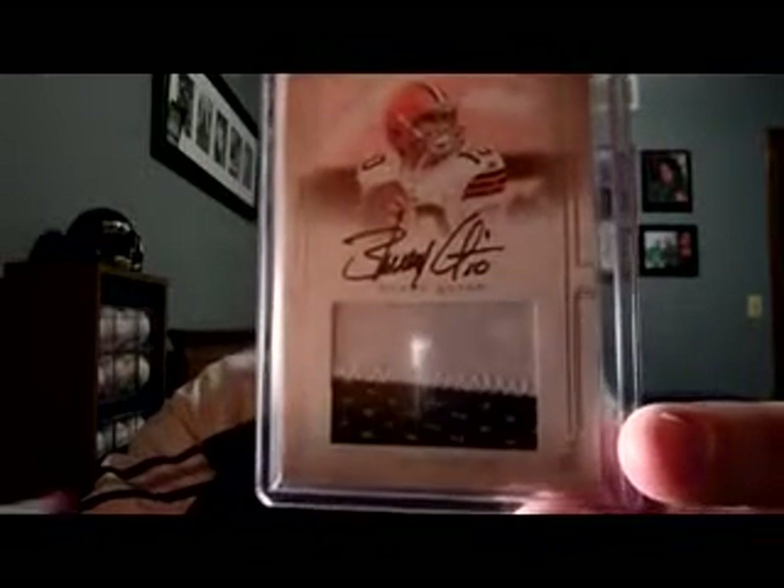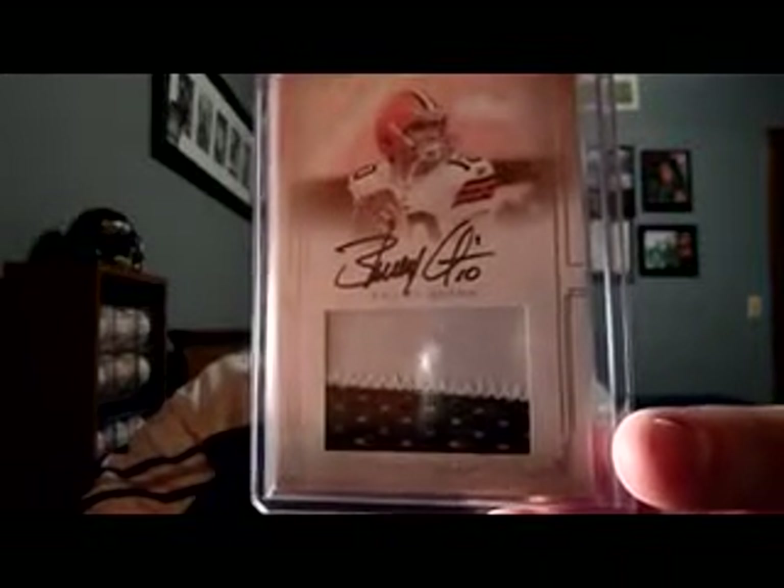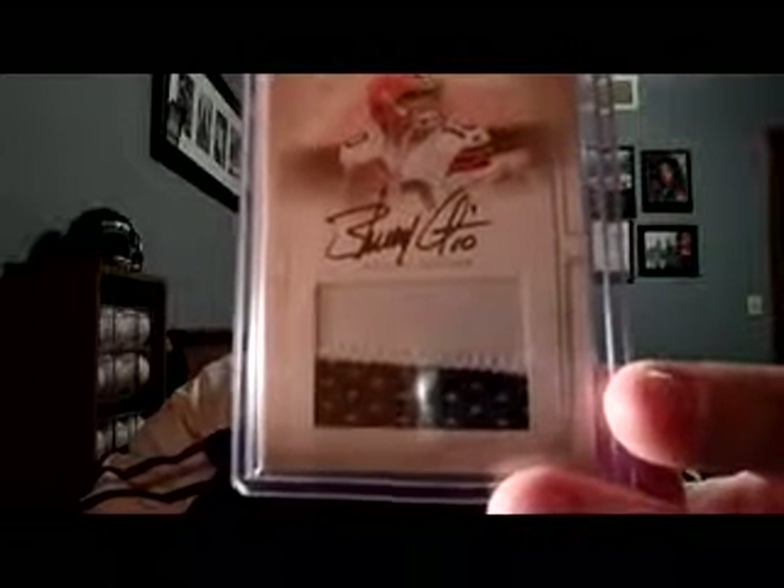Next one I got for twelve bucks. If Tim Tebow goes to a different position next year and Brady Quinn ends up playing and does well — I think Brady Quinn's a decent quarterback — this would be a nice investment. It's a rookie auto on-card from National Treasures Jumbo Patch, numbered 51 of 99. I didn't have a Brady Quinn autograph; he had a great college career at Notre Dame, and they could give him a chance in Denver.